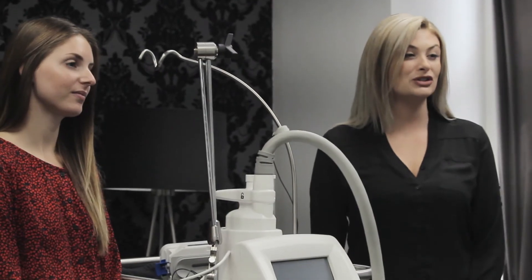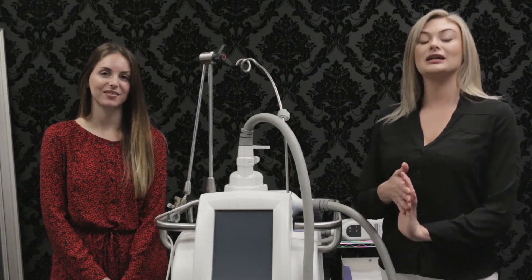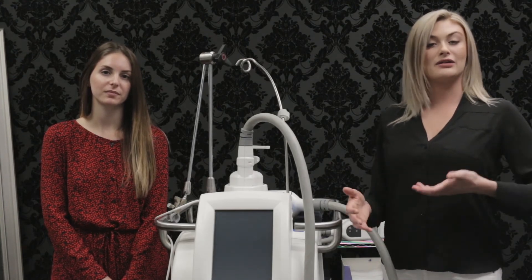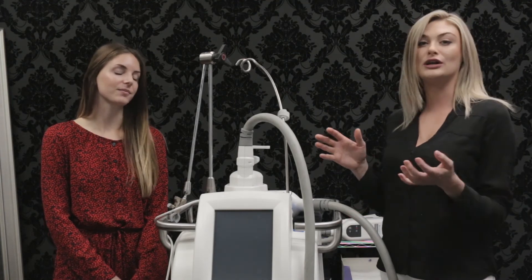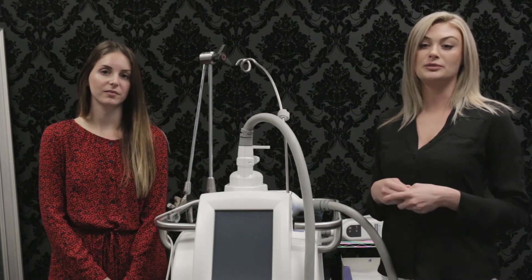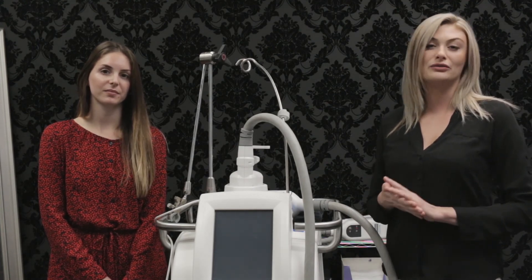How much does CoolSculpting cost? It varies between each individual. My personal treatment plan for my abdomen would be eight cycles. However, someone with a shorter torso and minimal areas of concern may only need four cycles. It is imperative to come in for that complimentary CoolSculpting assessment to develop a treatment plan specific to you. Price point wise, we offer the lowest prices in the city — too low to even advertise, so you'll have to come in and find out.